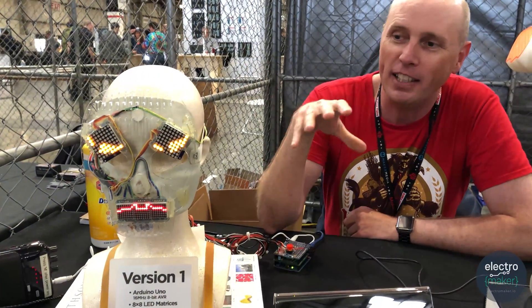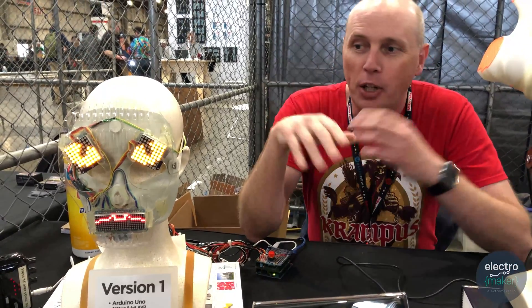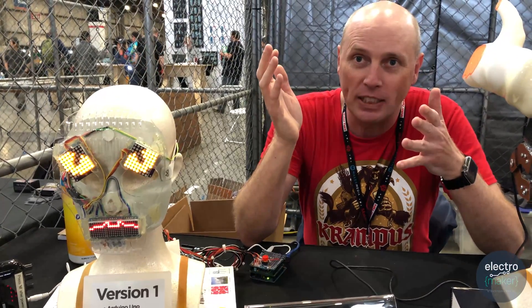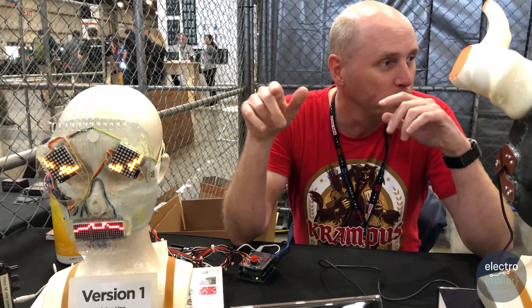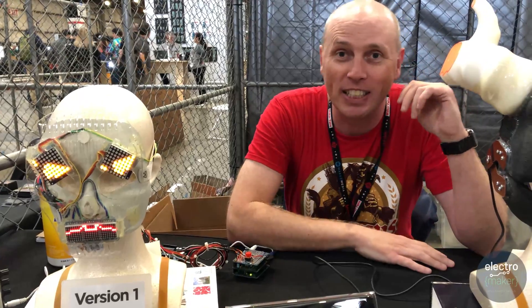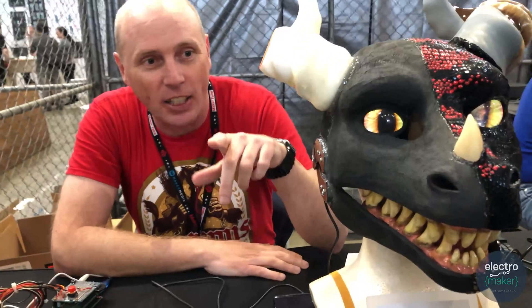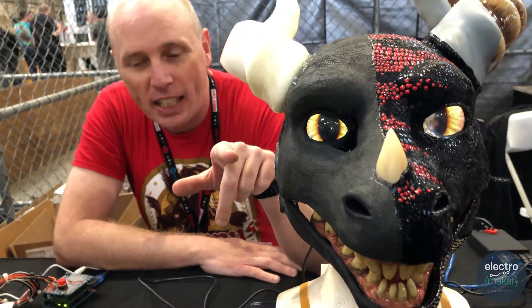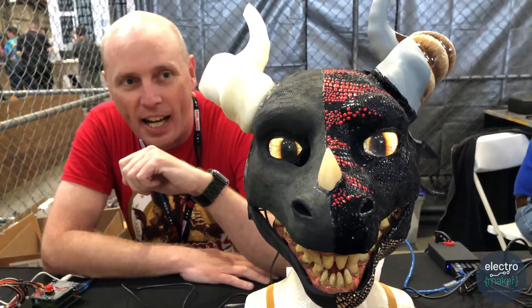Over the years I've kind of revisited the project with better displays, higher resolutions, more colors and stuff. Each Halloween I'll usually revisit the project with whatever the current technology is. So this one is kind of a second generation with a nice high-res display in the eyes.